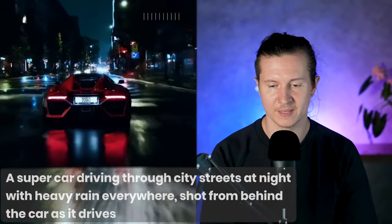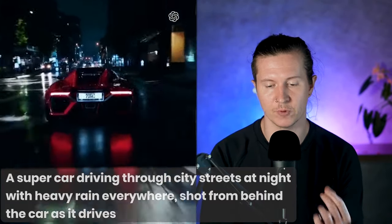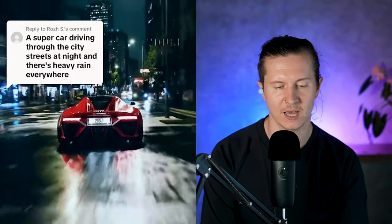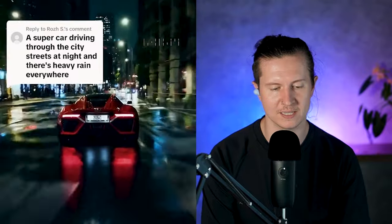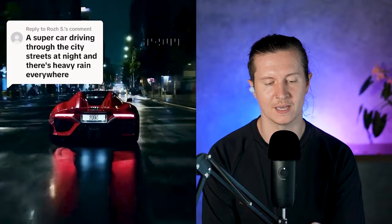Take a look at this example. This is a supercar driving through a city at night, with heavy rain everywhere, shot from behind the car as it drives. What's fantastic about Sora is its ability to render out realistic light reflections. Just look at how the lights of the car are accurately reflected into the wet tarmac. It picks up the changing lighting conditions underneath the streetlights and adapts the shadows and lighting on the floor effectively, coherently and precisely, accurately mimicking reality.